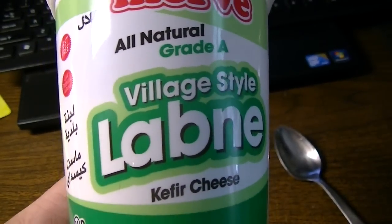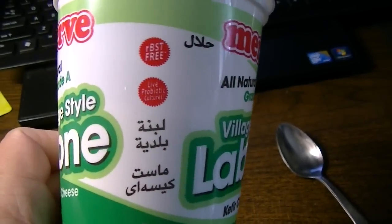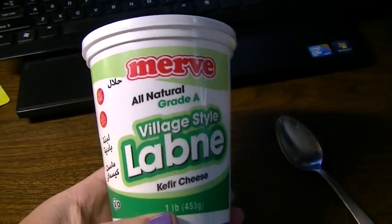I wanted to share this village style green label kefir cheese, which is called labni. Love it. I'm so happy I found this.